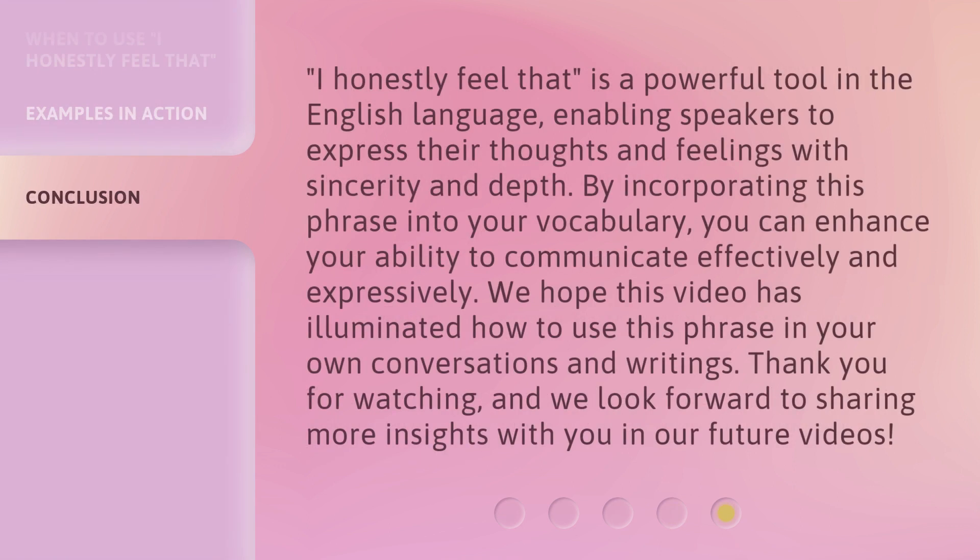'I honestly feel that' is a powerful tool in the English language, enabling speakers to express their thoughts and feelings with sincerity and depth. By incorporating this phrase into your vocabulary, you can enhance your ability to communicate effectively and expressively. We hope this video has illuminated how to use this phrase in your own conversations and writings. Thank you for watching, and we look forward to sharing more insights with you in our future videos.